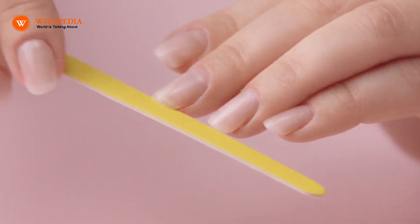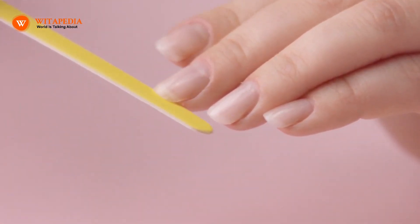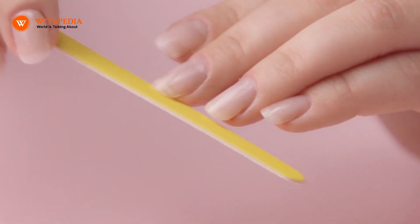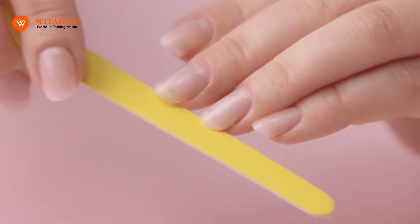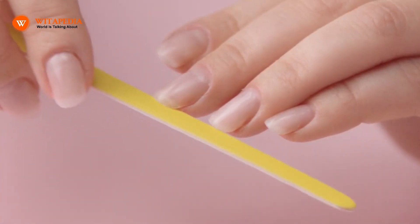5. Properly File Your Nails. Nail polishing and filing can encourage growth and vigor. To avoid further splitting and peeling of the nails, it is crucial to use a file that is not overly abrasive. Additionally, trimming the tips of nails with nail clippers can stop tearing.